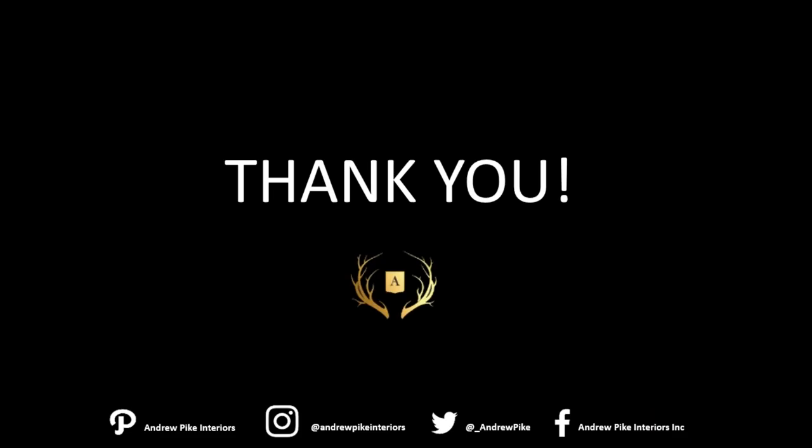Thank you very much for taking the time to listen to this. I hope you found it informative and interesting and even maybe a little bit entertaining. Please don't hesitate to pass your feedback on to CanGift — we'd love to hear what you thought. It would be important for us to know if you want to see more in the future or the types of presentations you're looking for. On behalf of everyone here, thank you so much. This is Andrew Pike signing off — I look forward to meeting you at the next show.